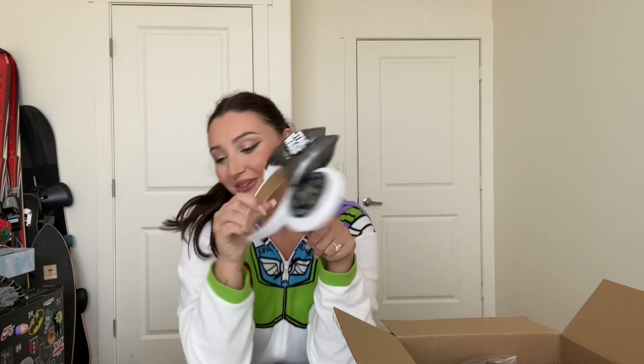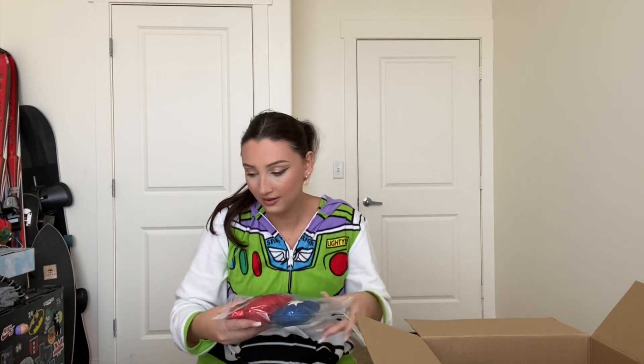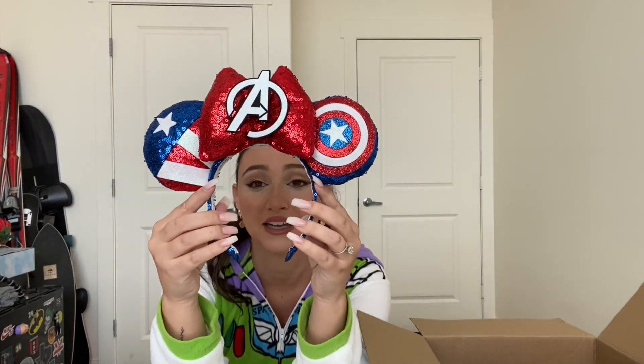The third pair is for my Avengers Campus outfit. Someone is sending me a cute Avengers crew neck that I'm going to be wearing, and she made ears to match. Oh my gosh, she blows me away every time — these are all just stunning, stunning. Look at this, they're so pretty!